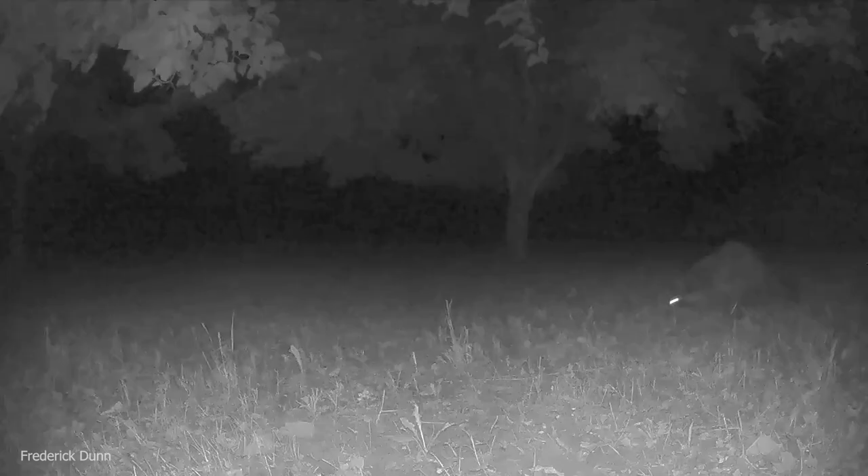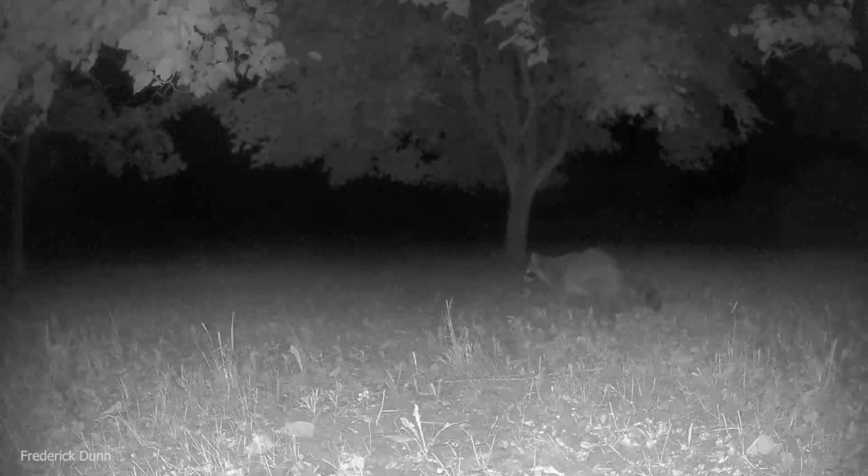Look at this raccoon wandering through. This is the year of the raccoon. He smells something though, so he's going to go up a tree — there he goes, right up that maple tree.